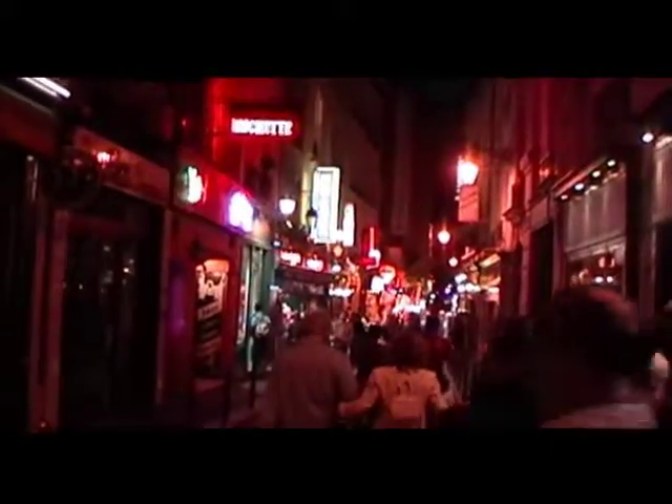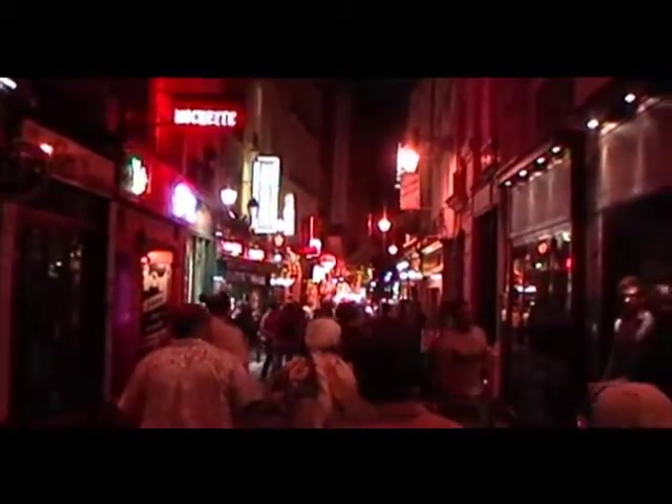We would call this the Greek town, but in Paris. It is college, isn't it?